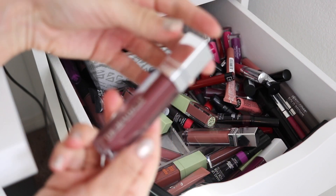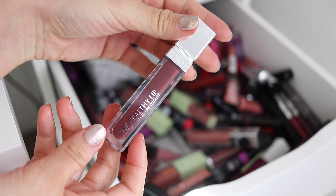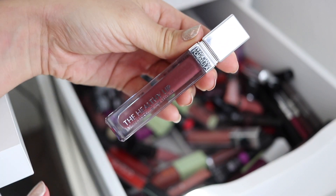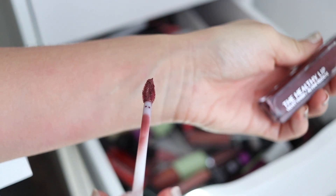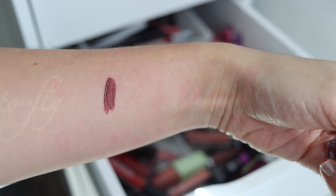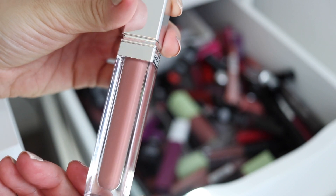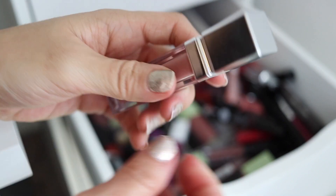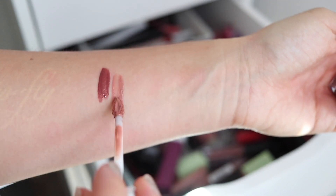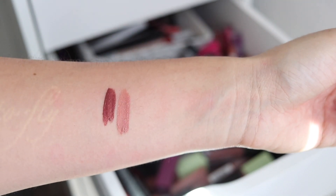These are the Healthy Lip Liquid Lipsticks from Physicians Formula. I have a post swatching every single one of these — check it out, I'll leave the link below. These are just really nice matte liquid lipsticks that last really well and are super comfortable. This one's called Raisin — I just love that shade, it's a darker kind of mauve-y brown. And this one is called All Natural Nude — these are also relatively very new so I'll be keeping these.